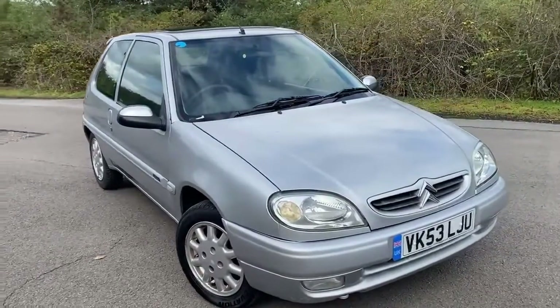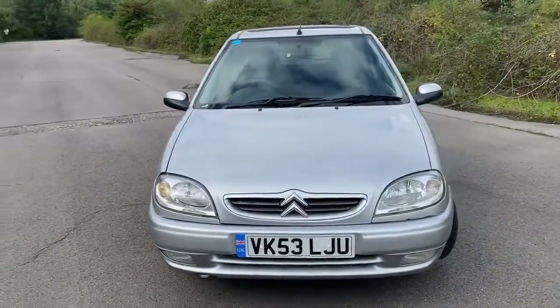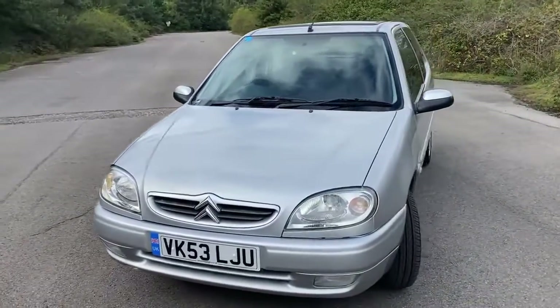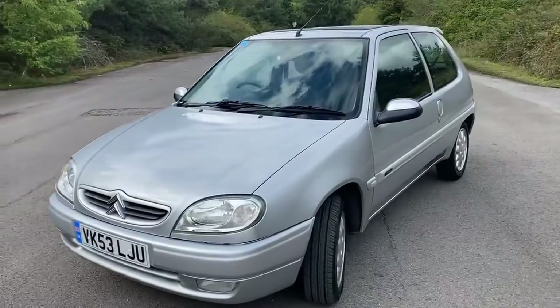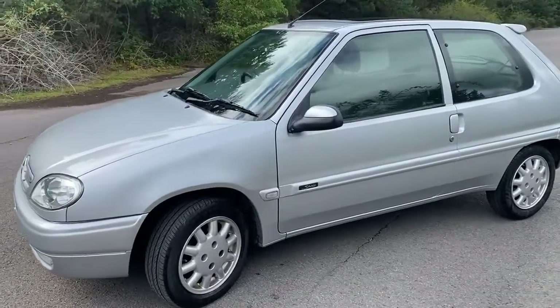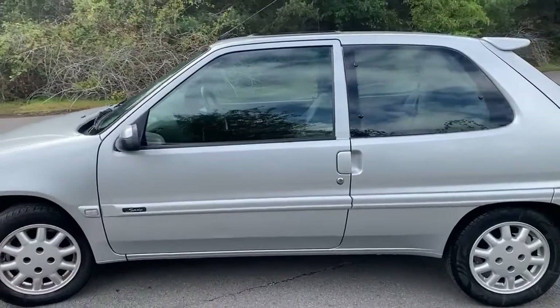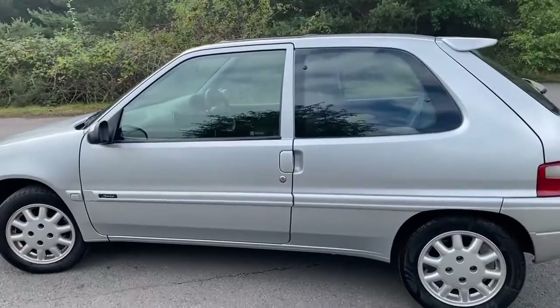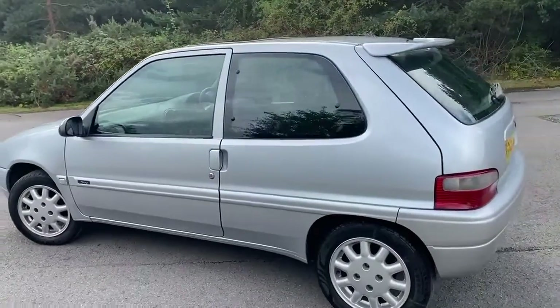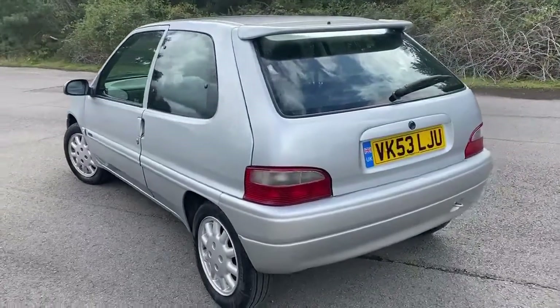Saxo 1.1 Desire 3-door, power steering, sunroof, only 37,000 miles, and we've just put her through the MOT. We've just given her a full service — in that service we've done fresh antifreeze, oil and filter, back brake overhaul, new wheel cylinders, new shoes, a pair of new wiper blades. All set for another year. It's got the rear spoiler, it's got the alloys.